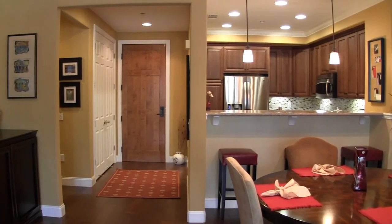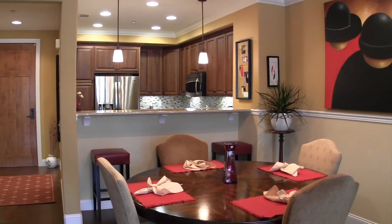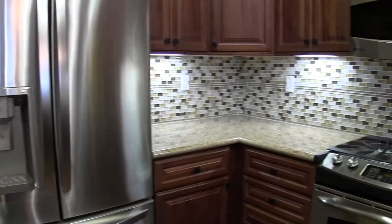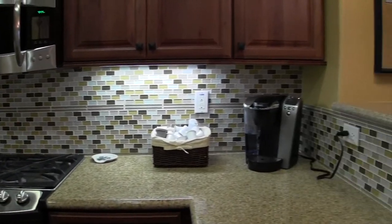The kitchen is fabulous — granite slab countertop, stainless steel appliances. The countertop has an upgraded tile backsplash and custom cabinetry.